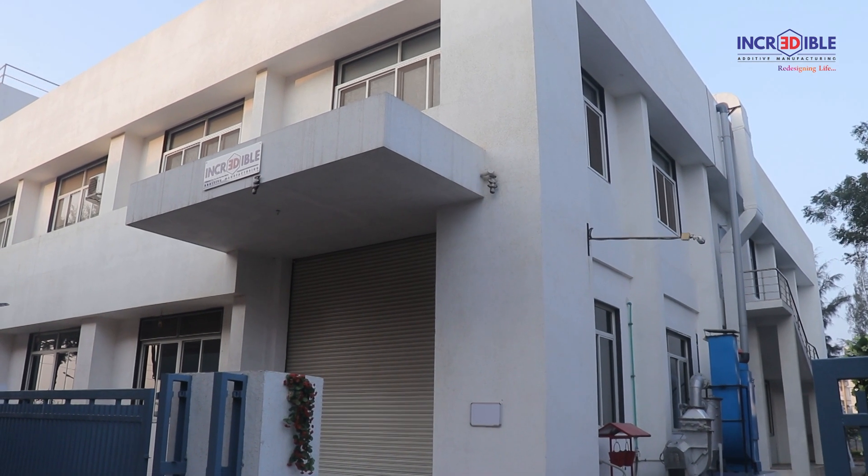Incredible AM Private Limited was started in the year 2017 with its state-of-the-art facility in Pune, India. We are India's first exclusive metal 3D printing company with ISO 13485 certification required for patient-specific implants.